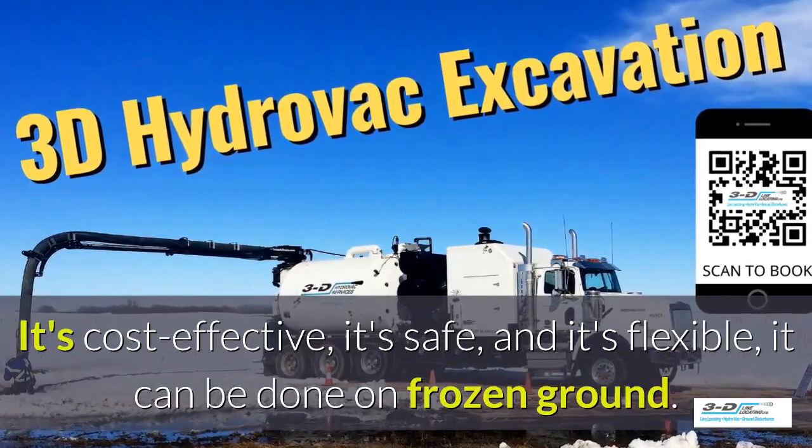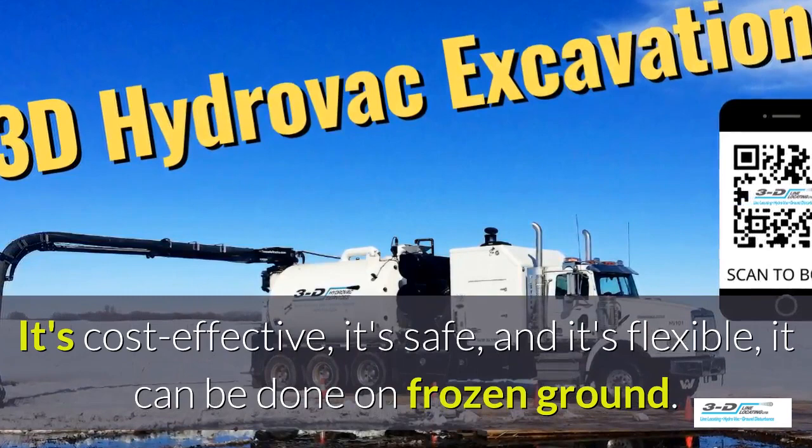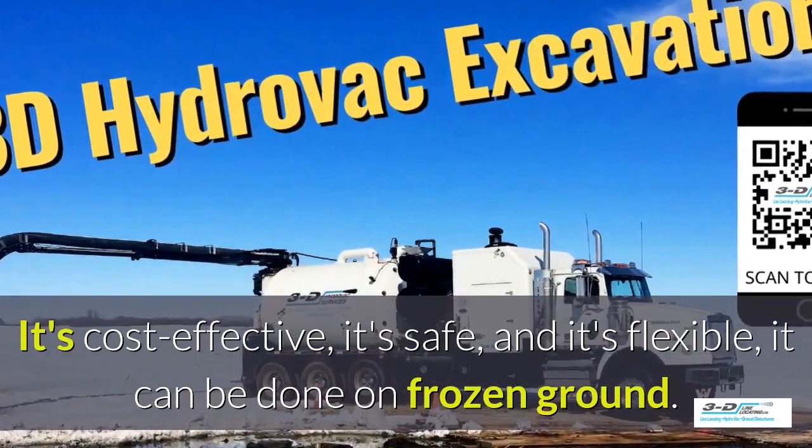It's cost effective, it's safe, and it's flexible. It can be done in frozen ground up to 40 below zero.